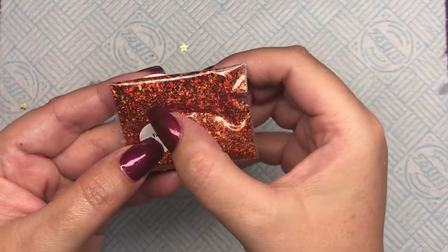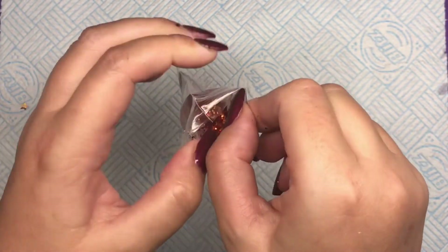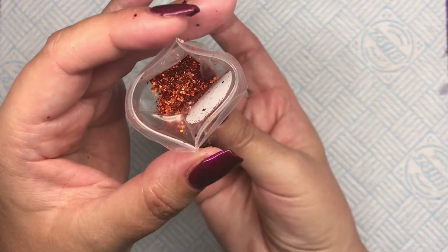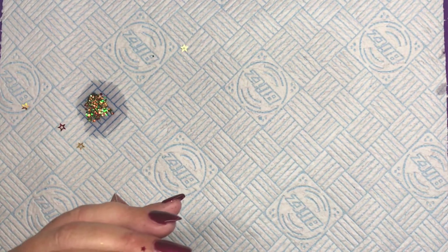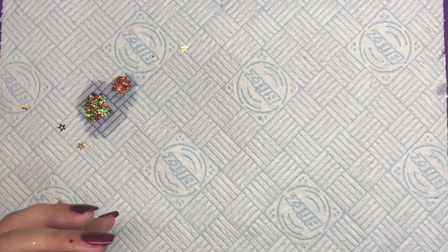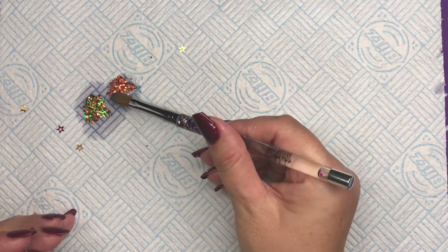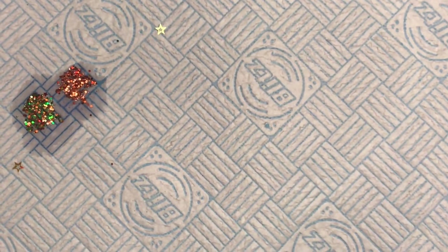Next up we've got Fall. I'm so drawn to these beautiful copper, burnt orange colors — super super pretty. Let's swatch this. Look at that — such beautiful beautiful colors. I love that. And that's Fall guys, let me just zoom you in so you can have a little look. And that's Fall.